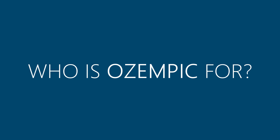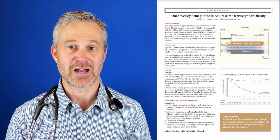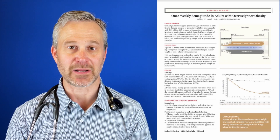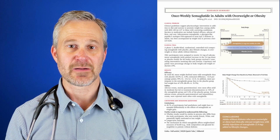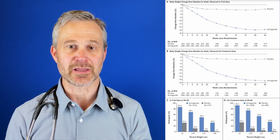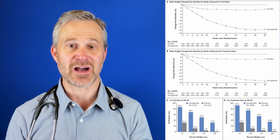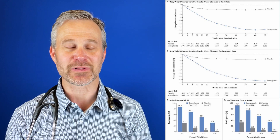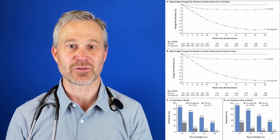Who is semaglutide or Ozempic for? Semaglutide and Ozempic are currently approved for diabetes and prediabetes to decrease blood sugars, and it also helps decrease weight. Just last month in the New England Journal of Medicine, a study came out at doses up to 2.4 milligrams showing its weight loss effect. There were just under 3,000 people studied for about a year and four months. At the end of the study, people on semaglutide lost an average of 14.9 — just under 15 percent weight loss — and wonderfully, a third of them lost over 20 percent.